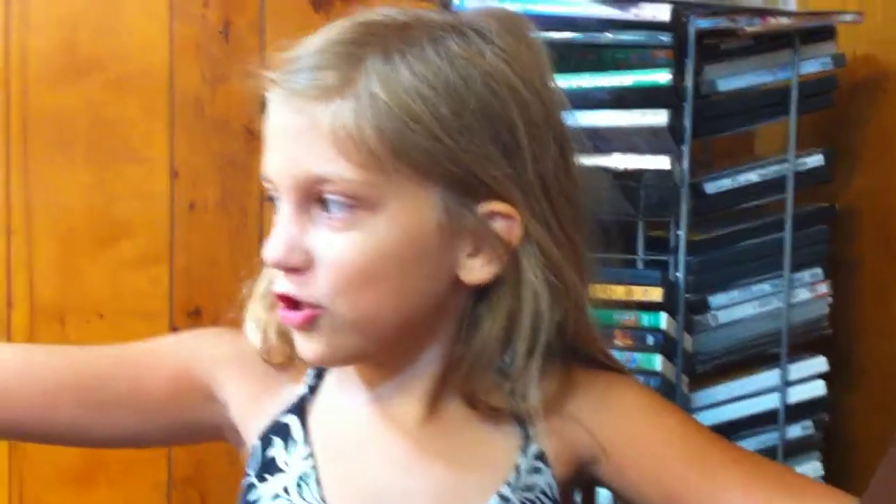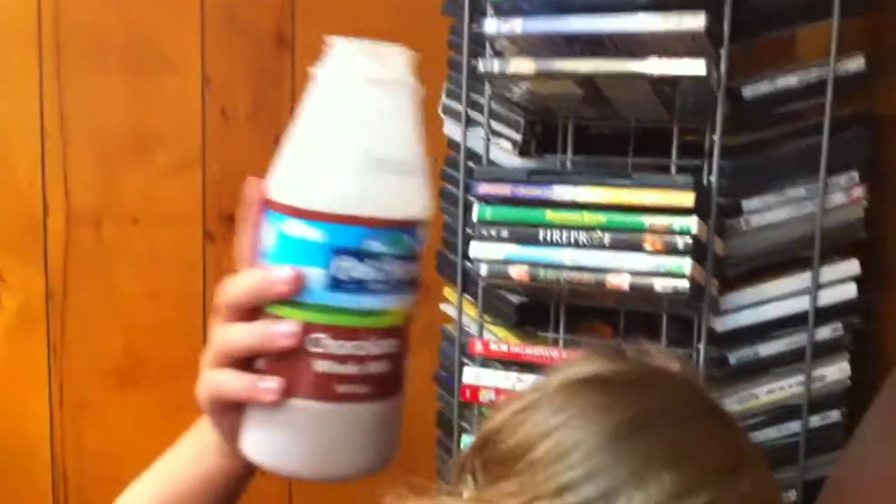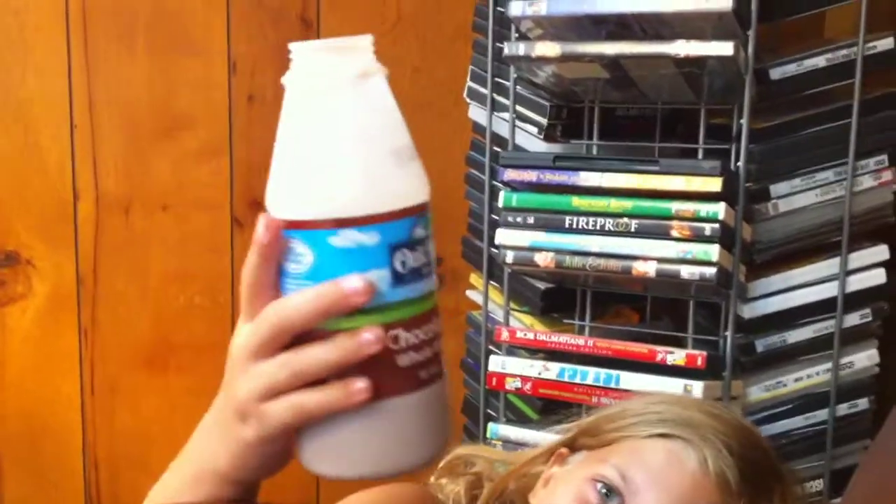This calls for another ending of math show. This commercial is highly brought to you by Oak Farms Chocolate Milk. Oak Farms Chocolate Milk. It's your Oak Farms Chocolate Milk. We love you. And your money too.